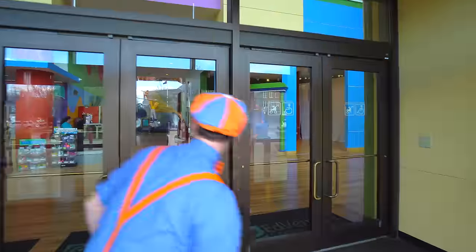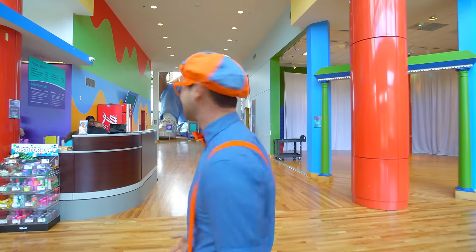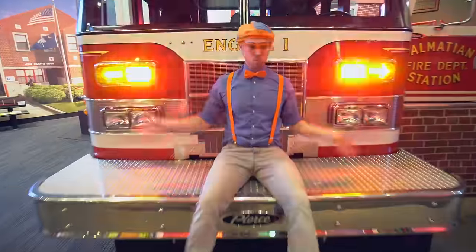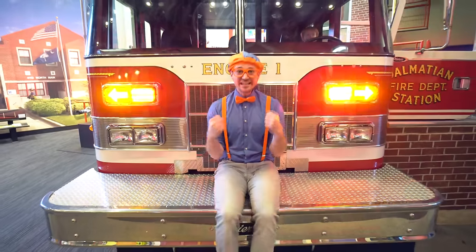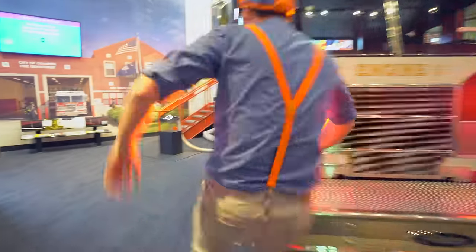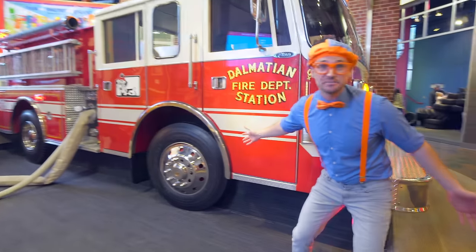We are going to have so much fun! Look at this place! Do you know what type of vehicle this is? Yeah! You guessed it! It's a fire truck! Check it out! Wow, this truck is massive!